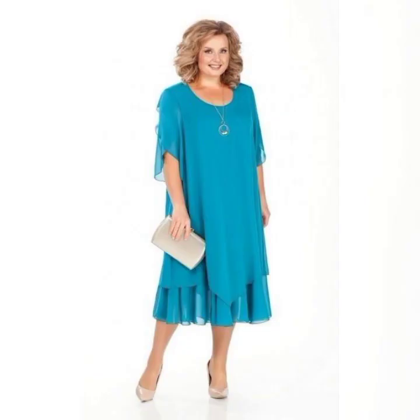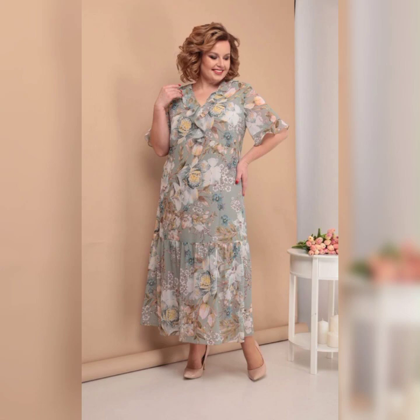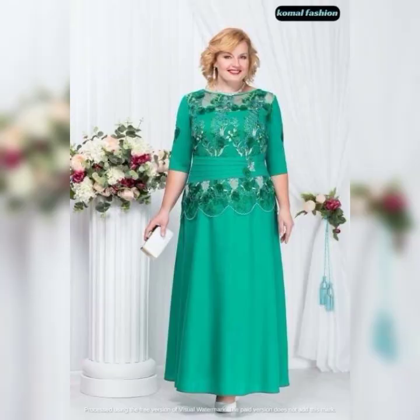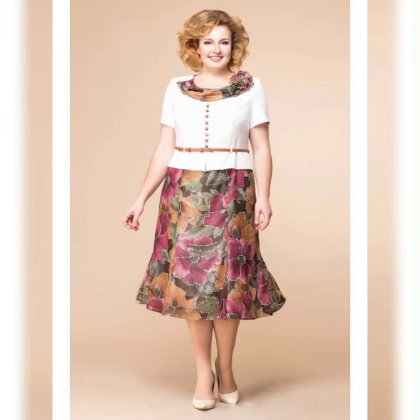If you're looking for something a little more casual, the Jessica Howard Plus-Size Dress and Jacket is a great option. It's a two-piece set that features a sleeveless dress and a matching jacket. It's available in sizes 14 to 24 and is perfect for a spring or summer wedding.